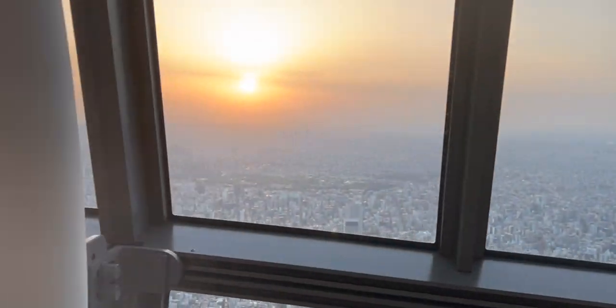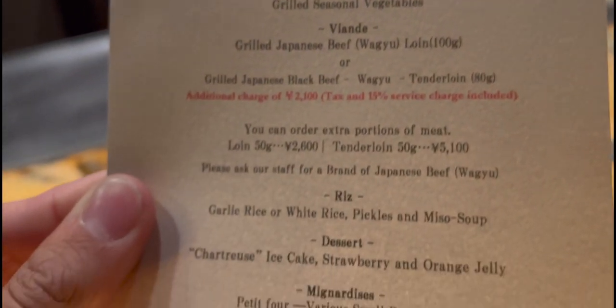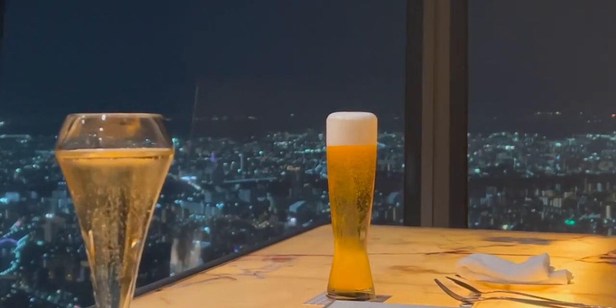Located on the same level as the observation deck, this restaurant boasts incredible panoramic views of the world's largest city. We had the pleasure of dining in their only private teppanyaki room, overlooking Tokyo Bay. This was by far the best view we had ever had at any restaurant.